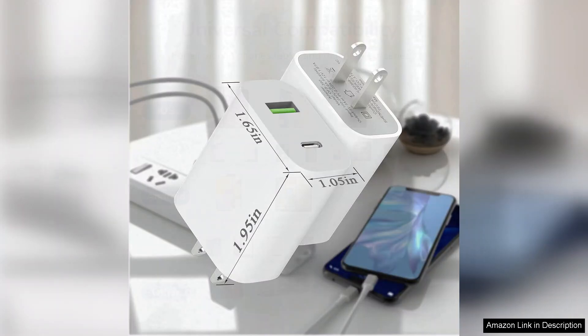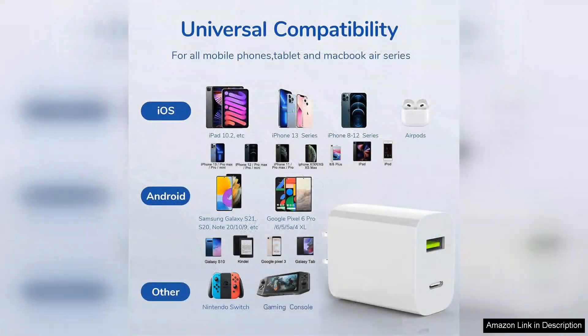Additionally, the two-pack is a fantastic value. Having two chargers means I can keep one at home and one in my office or travel bag, ensuring I'm always prepared.